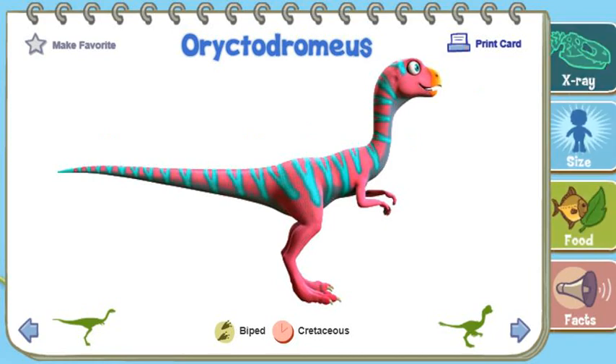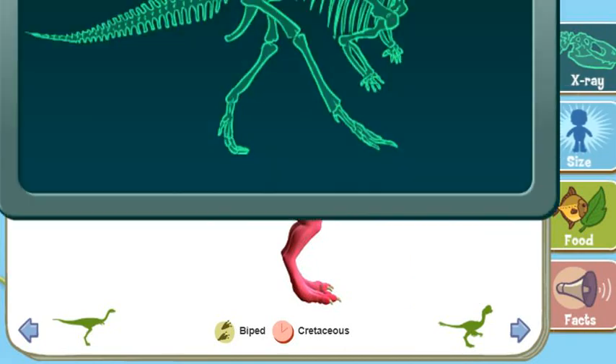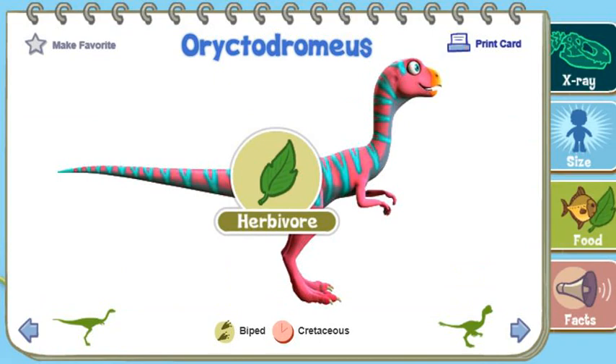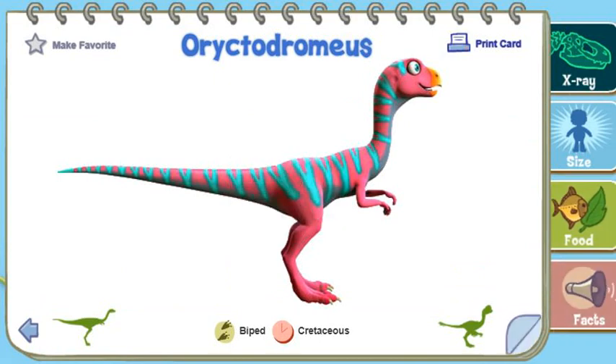Orichtodromeus was a fast-running herbivore. It used its arms and snout to dig burrows for protection and to care for their young.